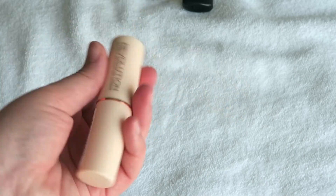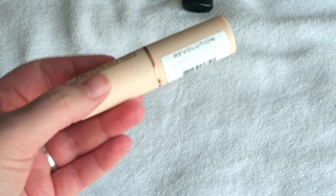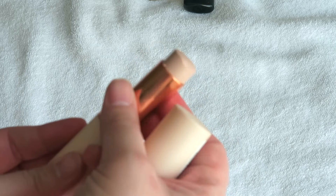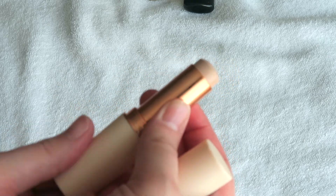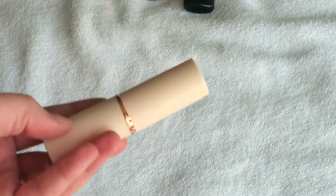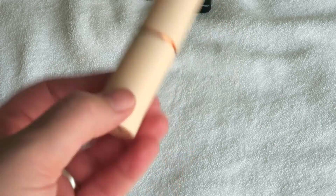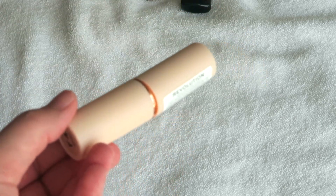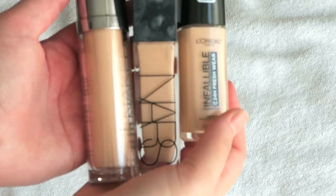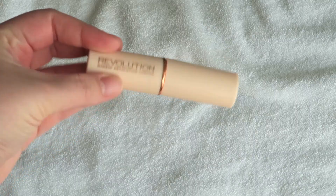And finally we have this Makeup Revolution stick which I just bought — if you watched my Ulta haul you would have seen it. I bought this because I heard it was a dupe for the Hourglass Vanish Stick foundation, which I love. But this looked so dry on my skin — I don't normally have that problem with foundations — so I think I am going to put this in my try-and-decide pile, and if it's not something I like I'm going to declutter it. So out of the foundations: three that I'm decluttering, five that I'm keeping, and one that I'm deciding on.